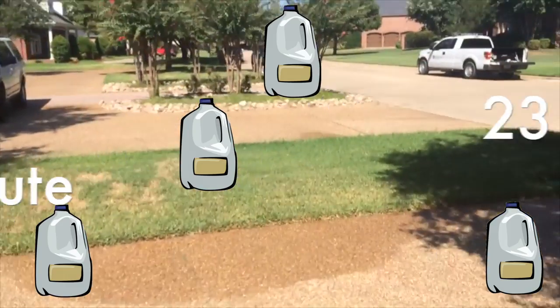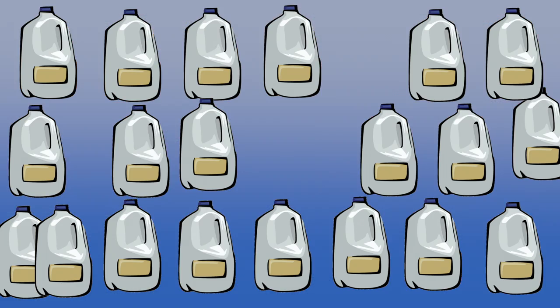For comparison, imagine consuming 23 gallons of milk in just one minute. That's a lot.